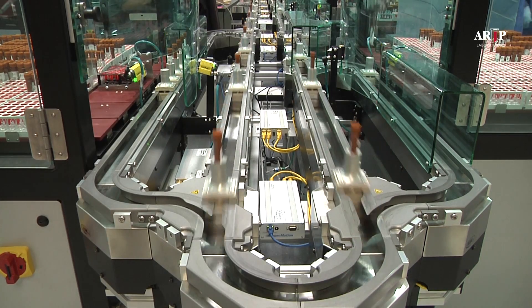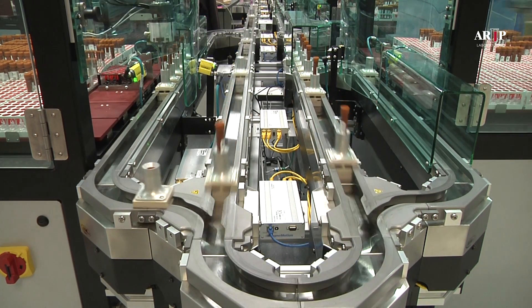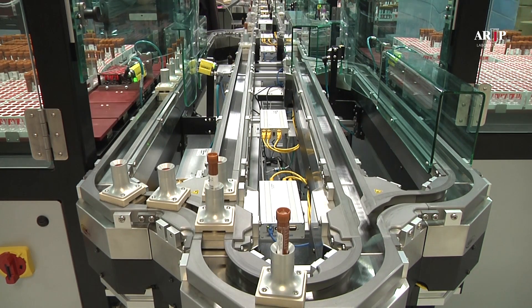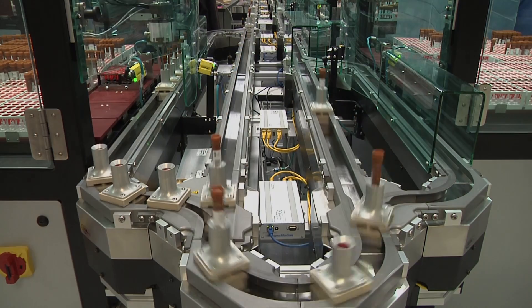The ARUP website has links to several other videos of this state-of-the-art automation, as well as photographs and complete descriptions of the system.